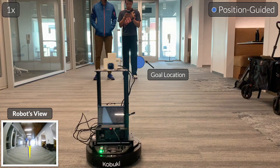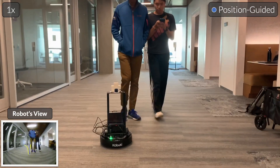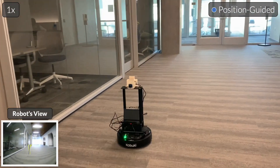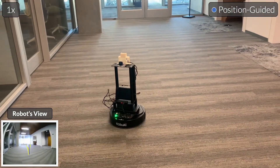Despite only being trained with a simple self-supervised objective, VINT demonstrates interesting emergent behaviors, such as navigating around dynamic obstacles and pedestrians. Here, the robot is tasked with reaching a goal behind the pedestrians, and it successfully navigates the situation by avoiding the pedestrians and reaching the goal.